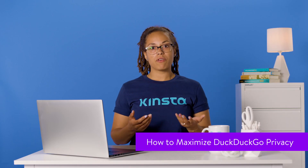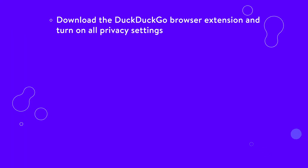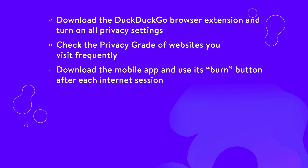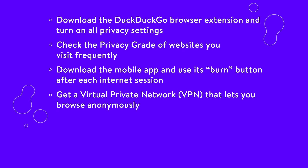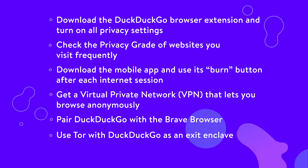While DuckDuckGo already provides users with a reasonable degree of privacy, there are ways to get the most out of the technology. Here are some ideas: download the DuckDuckGo browser extension and turn on all privacy settings; check the privacy grade of websites you use frequently; download the mobile app and use its burn button after each session; get a VPN that lets you browse anonymously; pair DuckDuckGo with the Brave browser; and use Tor with DuckDuckGo as an exit enclave.